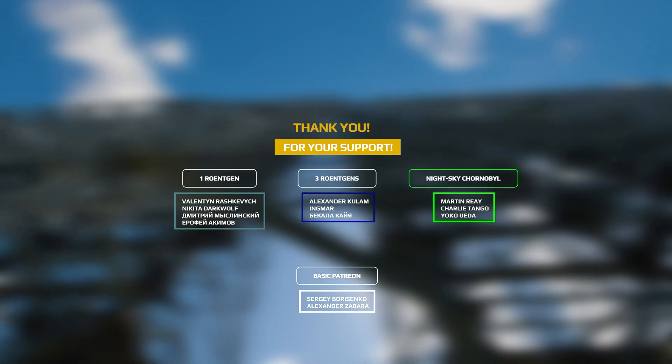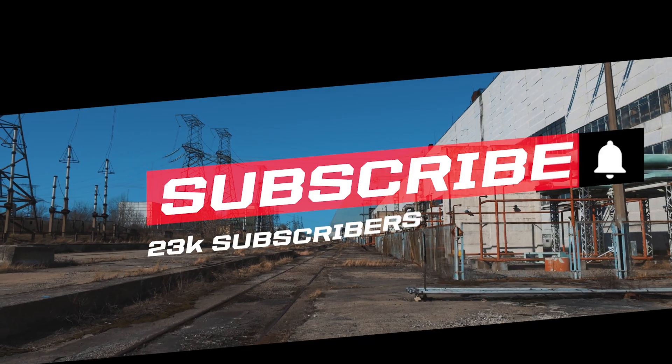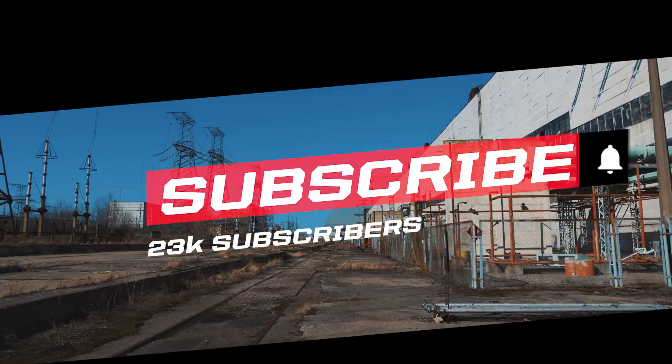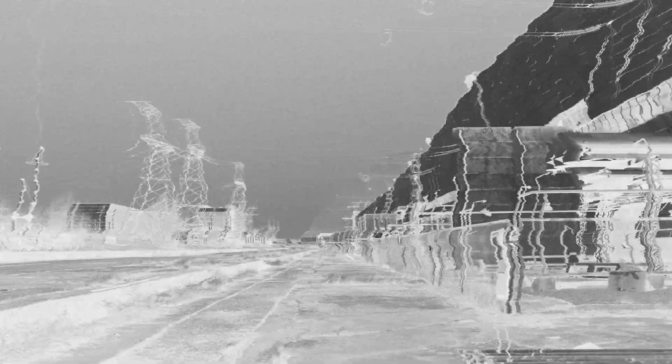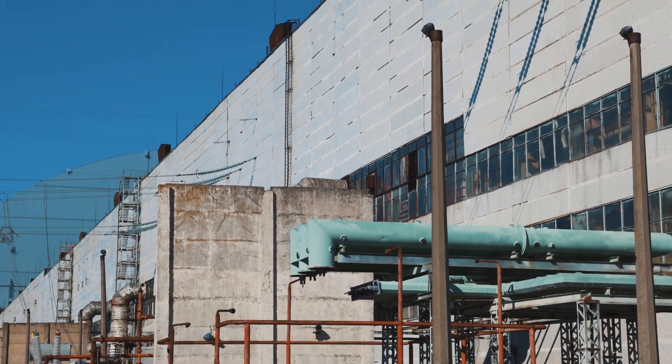Thanks to these people I can create content and share it with everyone. Join my patrons and gain exclusive access to photographs from the exclusion zone. Thank you. Also, please don't forget to hit the like button on this video and leave at least one comment, as it will help with its promotion. I wish you a pleasant viewing once again.